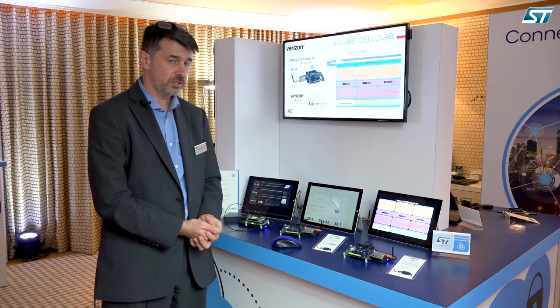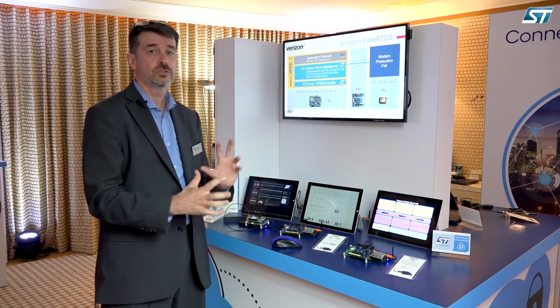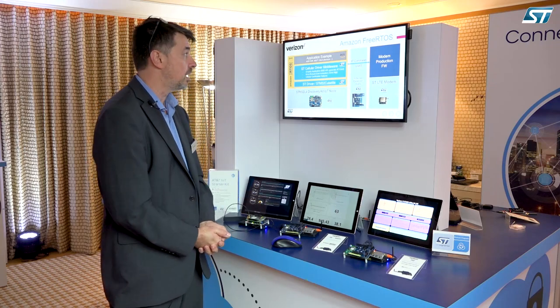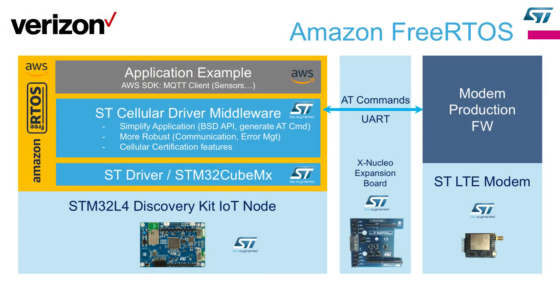The second application and dev kit I wanted to show is Amazon FreeRTOS. It's a little bit closer to a real product because the cloud solution is no longer just an HTTP example — it's something much more real. This is basically an AWS core from Amazon. Amazon has created what they call Amazon FreeRTOS, which is a distribution for microcontrollers. What we have done is insert the cellular driver middleware into that distribution. All the value I was presenting before applies to this solution, and it generates the right AT commands for the modem.